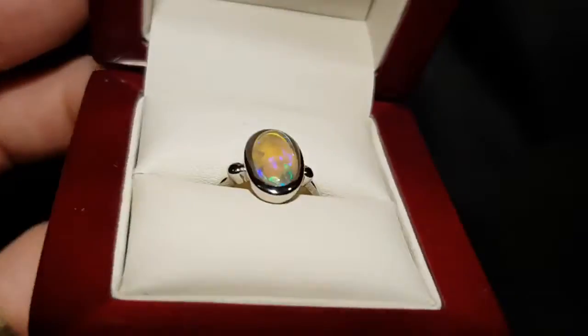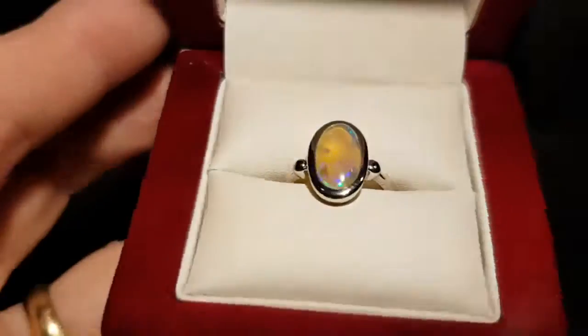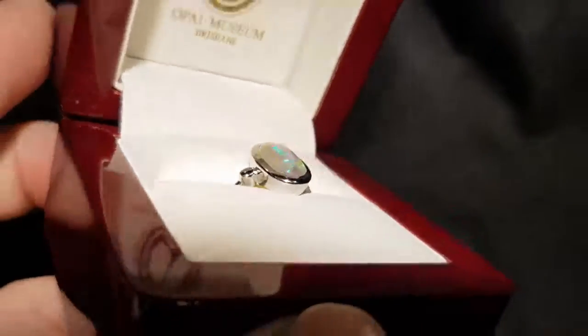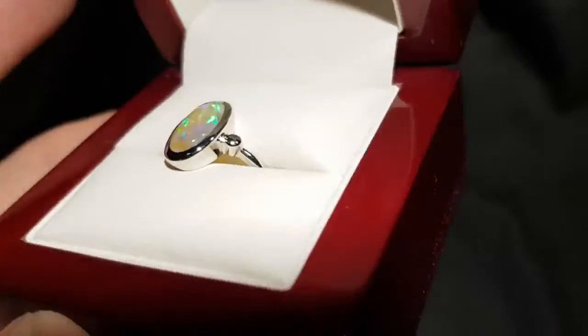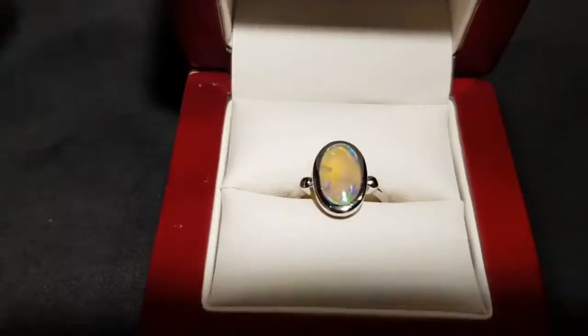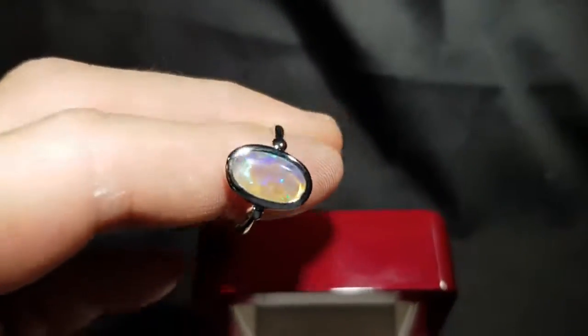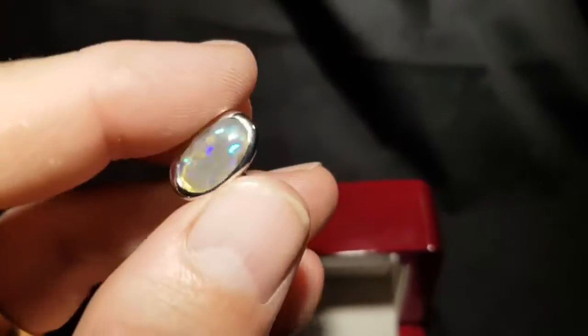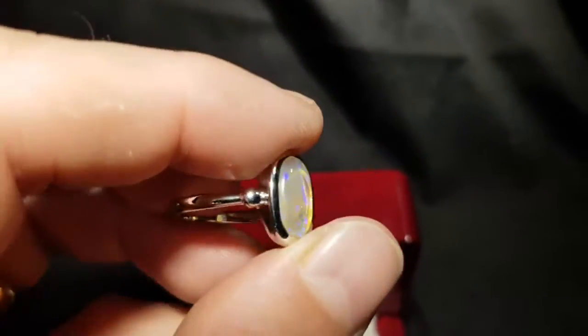Look at that brightness — this is a crystal opal. This is one of the stones where when you get it in bright light it just packs a punch; it's a very nice fiery stone. This is obviously not a doublet, triplet, or synthetic — this is 100% natural, comes from Lightning Ridge. We call it a crystal opal because of the high degree of transparency.